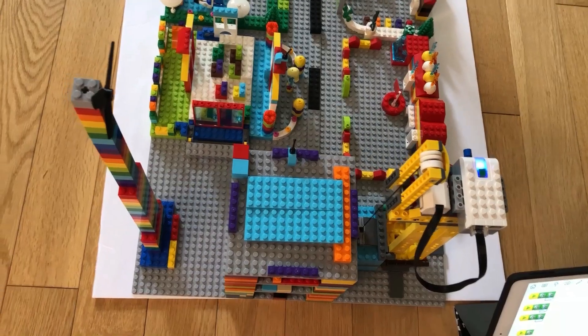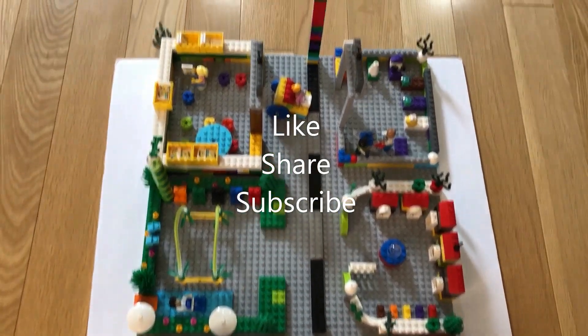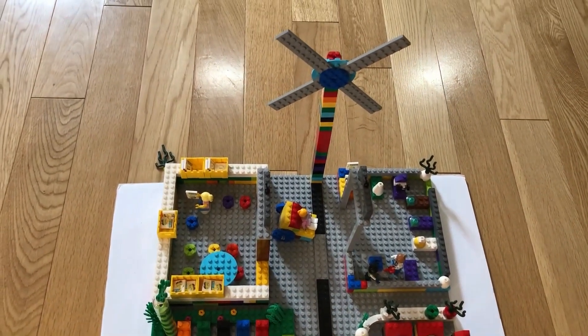Hope you enjoyed my video. Thanks for watching. Please like, share, and subscribe to my channel. See you. Bye bye.